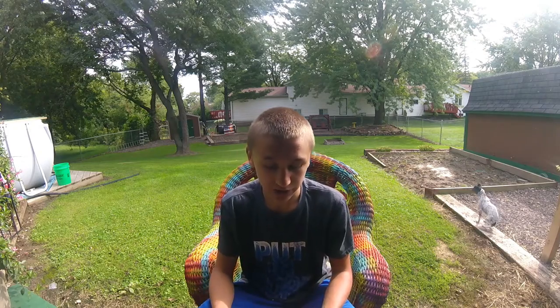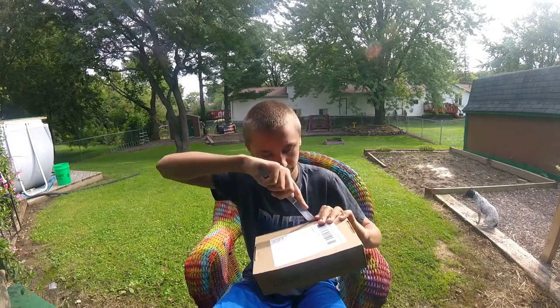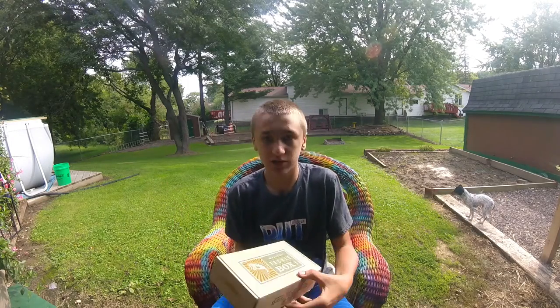Hey guys and welcome back to Living for the Outdoors. Today we got the mystery tackle box. I'm not going to waste no time — I'm super excited. I'm going to get right into it. Let's see what it is.